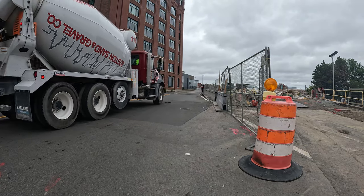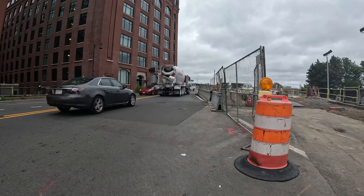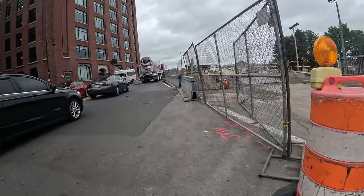We're going to take a look at the Charlestown Bridge. A lot of construction, a lot of work here. We're going to be very, very careful. Let's see what it looks like.